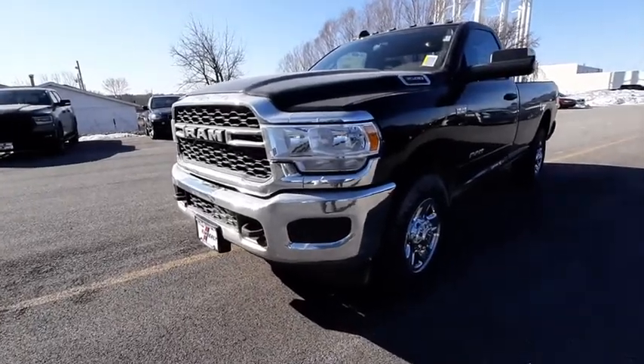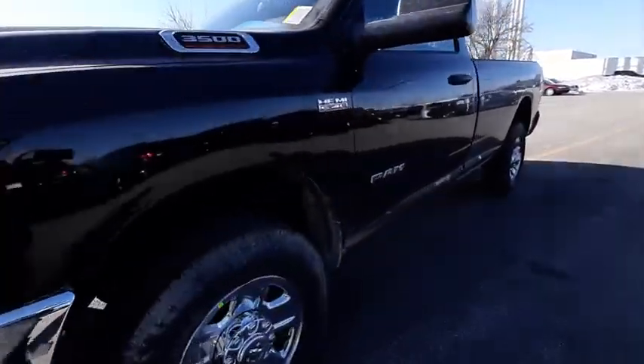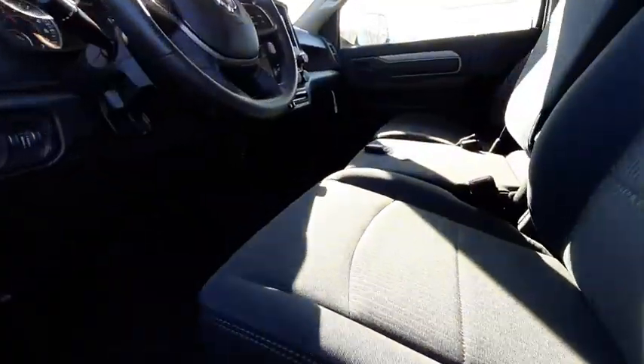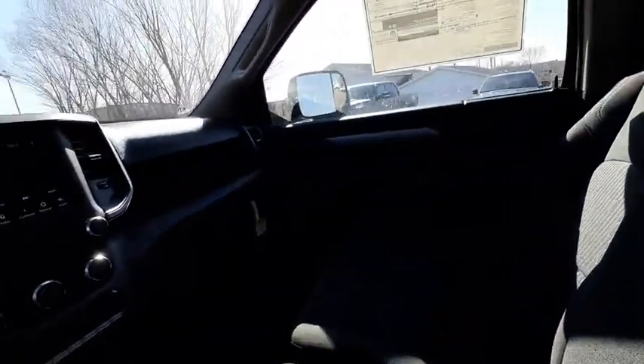Looking for the right vehicle? Check out the 2020 Ram 3500. Ram 3500 is a solid option for truck buyers in need of hauling capacity and serious towing. With names like Hemi and Cummins under the hood, there's plenty of muscle to back it up.